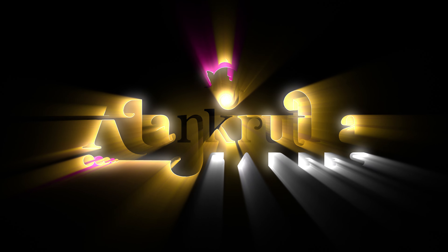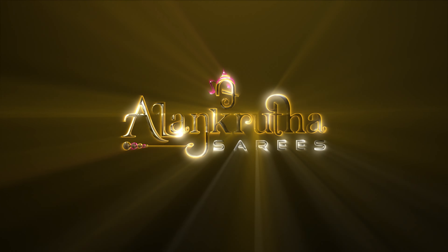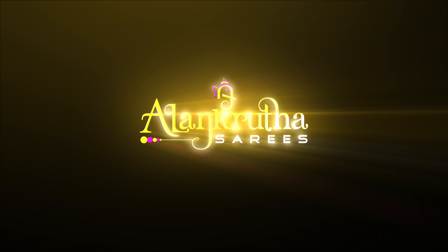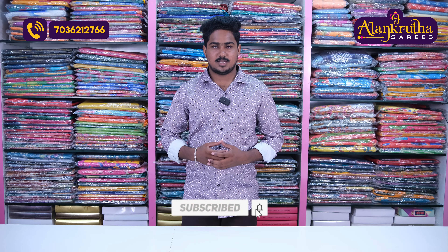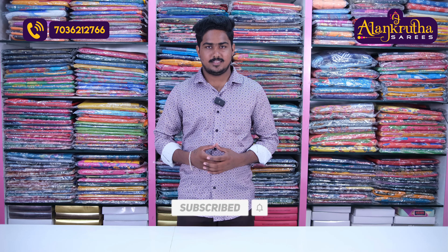Hi, welcome to Alankruta Sari. Alankruta Sari is a complete wholesale shop. If you are watching our channel for the first time, subscribe to our channel and click on the bell icon to get daily notifications.